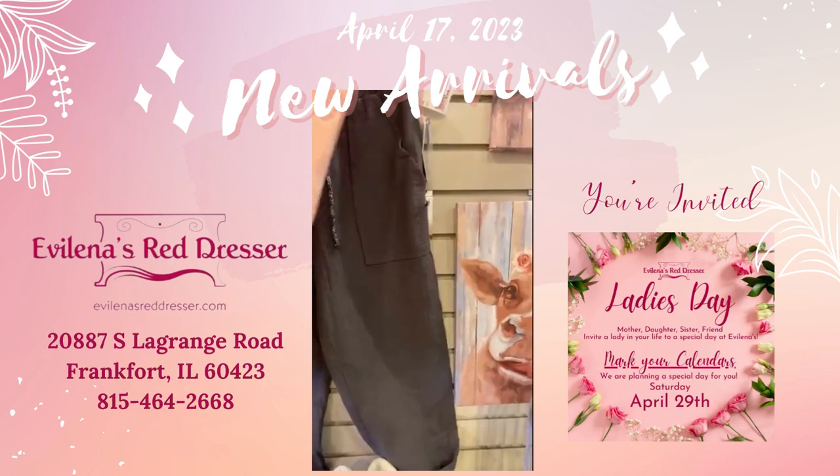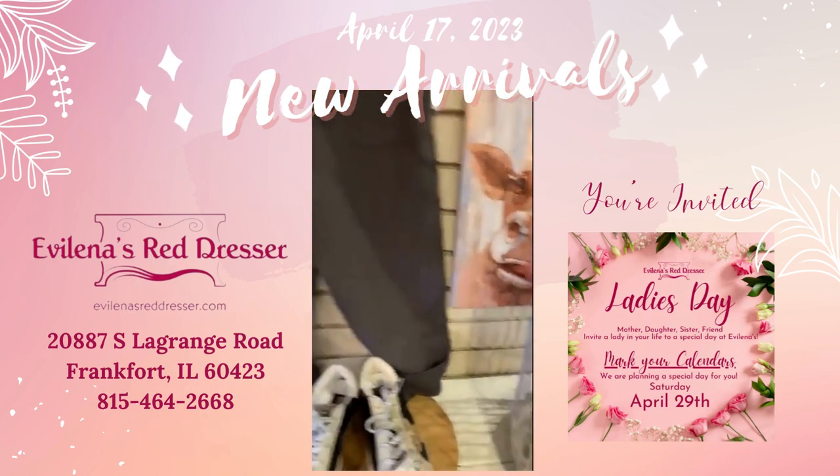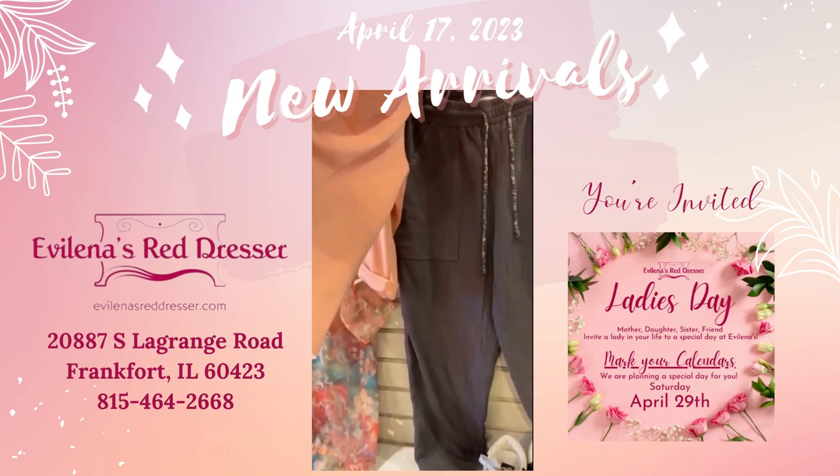And these are Jolt — new with tags, size small, $18.